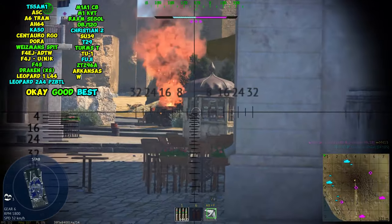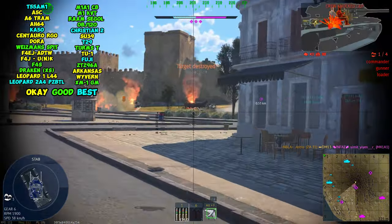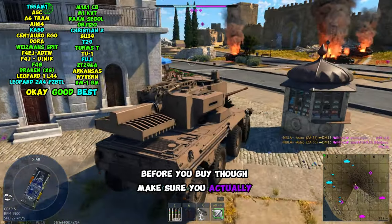And finally, the USS Arkansas, the Wyvern, and the XM1GM. If you were to get anything out of this list, I would highly recommend getting the Fuji because it's one of the best premiums in the game. Before you buy though, make sure you actually like the vehicles.